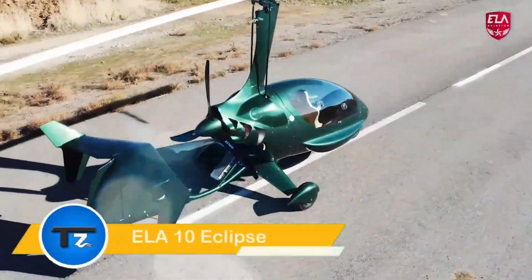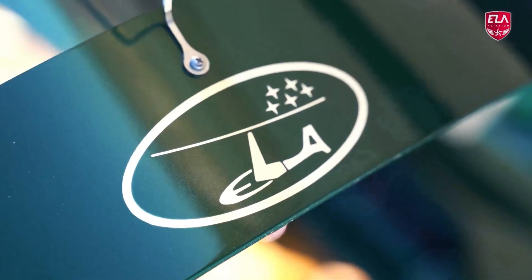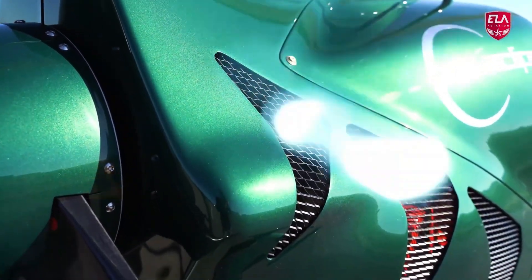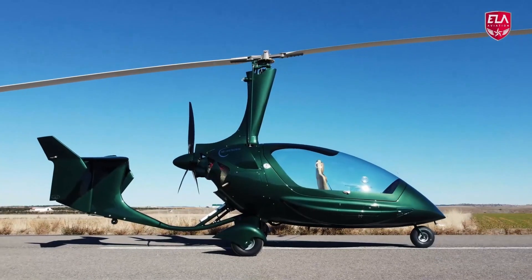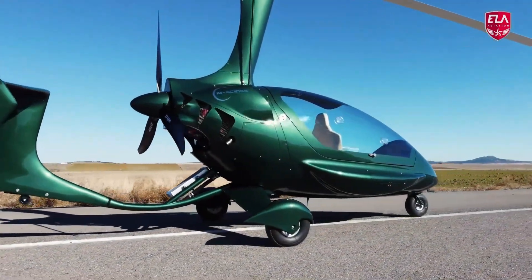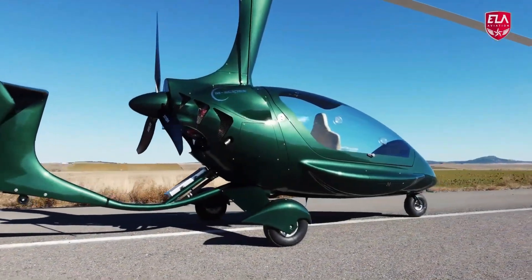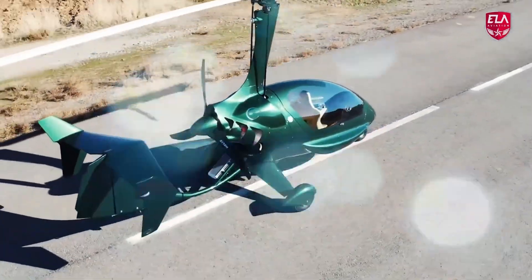The LA-10 Eclipse, a Spanish-made two-seat autogyro, seamlessly blends performance, comfort, and style. Its enclosed design ensures a sleek and aerodynamic profile while offering a comfortable experience for both pilot and passenger. Powered by a Rotax 912 ULS or the more robust Rotax 914 engine with 115 horsepower, the Eclipse boasts a top speed of 120 miles per hour and a cruising speed of 99 miles per hour.